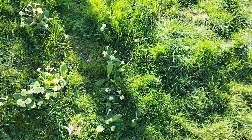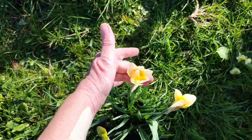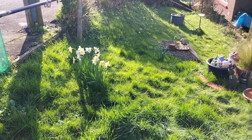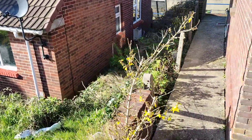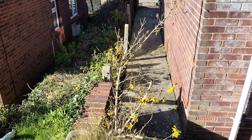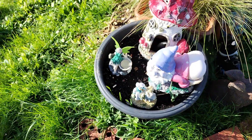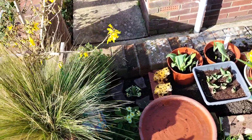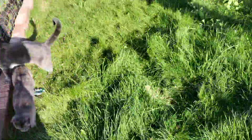We've got some daffodils growing as well and primulas - they're pretty aren't they? And there look. At the end here I've got a forsythia growing, that was already here. I'm going to have to go around and cut all the dead twigs. In here I've got a dahlia and of course because of the cats I have to put that on there. I dug two primulas out of the garden.